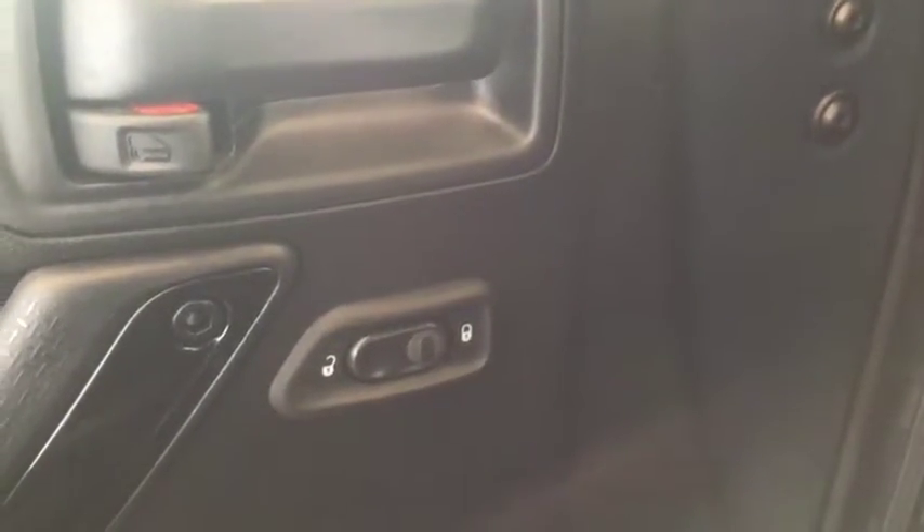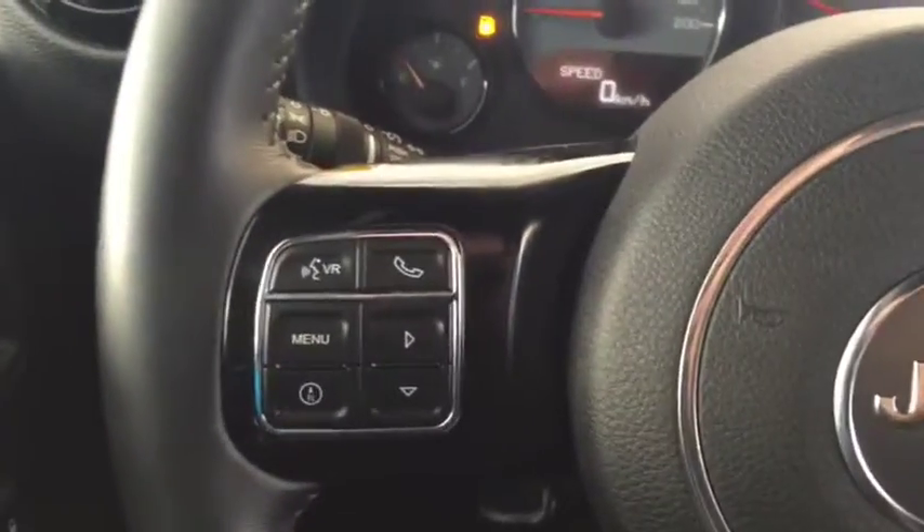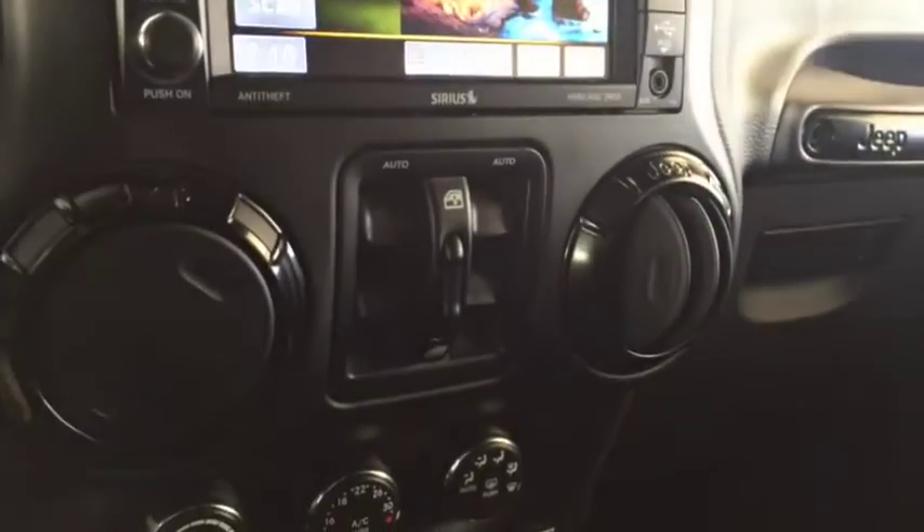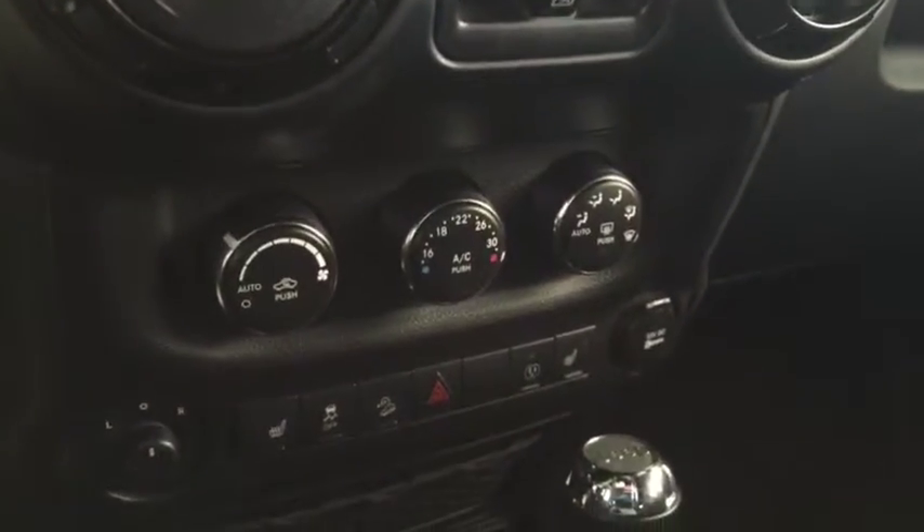Some features include power locks. On the steering wheel we have Bluetooth capability, media controls, cruise control, screen display with navigation, AM FM radio, Sirius XM radio, power windows, climate controls with heated front seats, power mirrors, comfortable seating for five with plenty of rear cargo space, and much more.